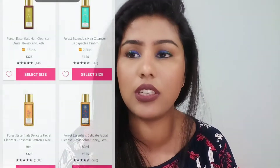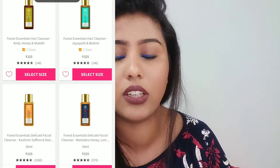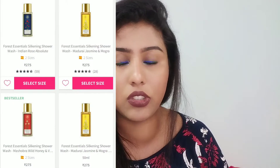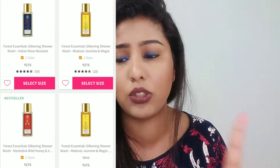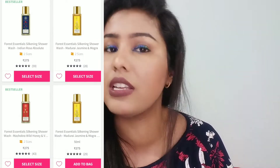Forest Essentials has a lot of miniatures — if you go to their website I'll put pictures too. They have so many miniatures, from facial cleanser to hair cleanser to toners, lots and lots of miniatures. So if you want to try before committing, you definitely can.